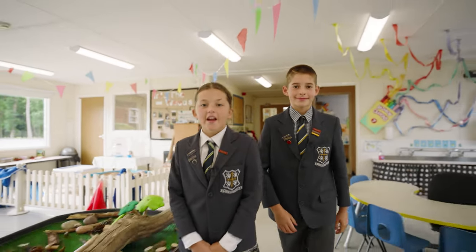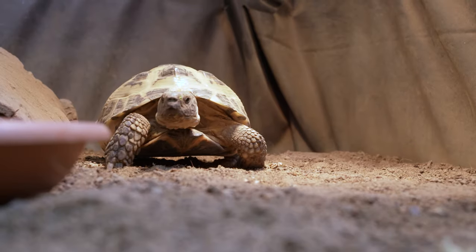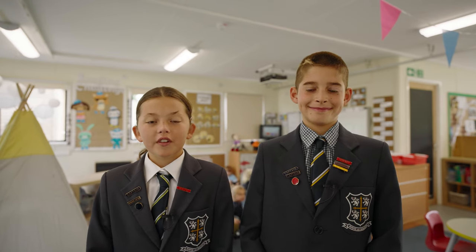This is the nursery, where you'll find the youngest members of our Ramby House family. You can start here at just two years old. Arthur the tortoise is top of the class! Once you leave nursery, you'll join reception — let's go take a look.